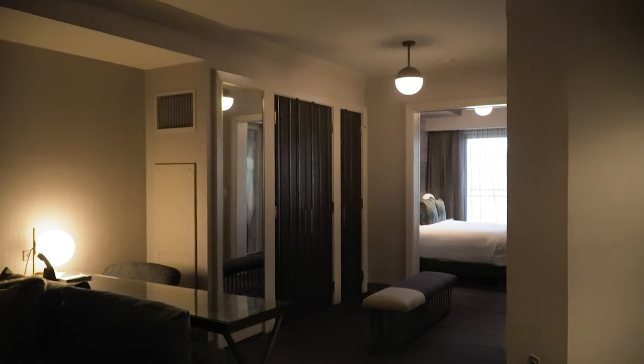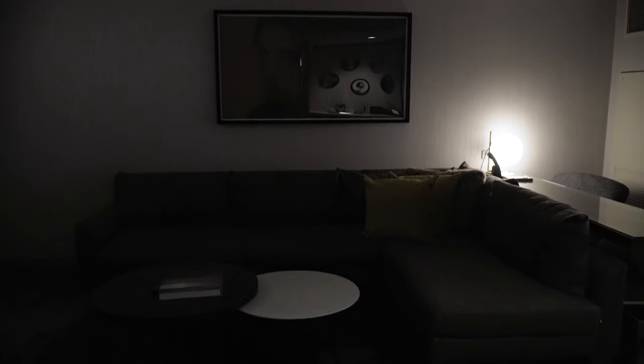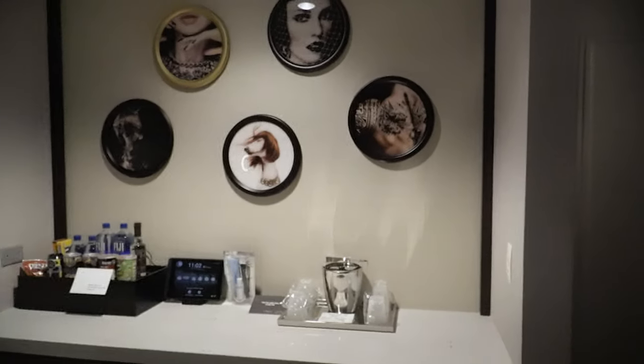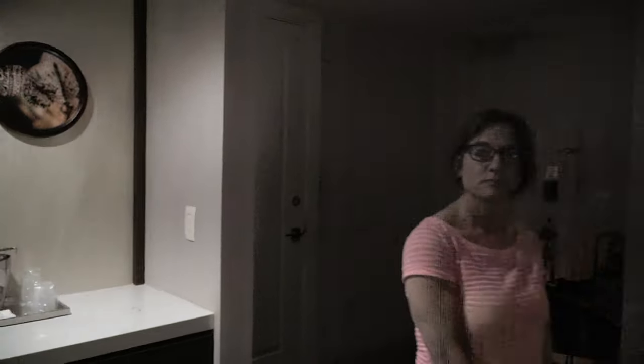As you walk in, one of the major differences in this room compared to the one we had before is the seating arrangement here. The couch is kind of an L-shape; the other one's kind of curved. I like this couch better. The TV is over here on this wall as opposed to the other room, where the TV was on this wall. I prefer this setup in the Chelsea Tower room — I think it's much more comfortable.